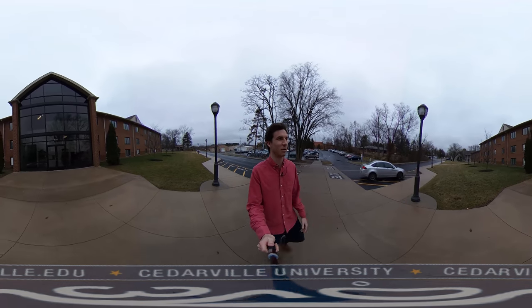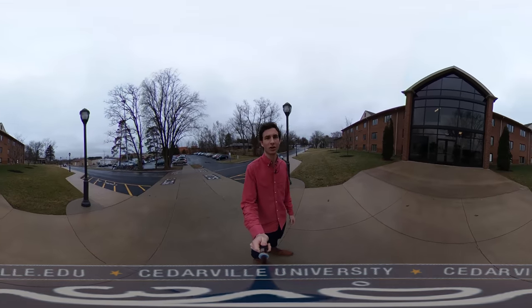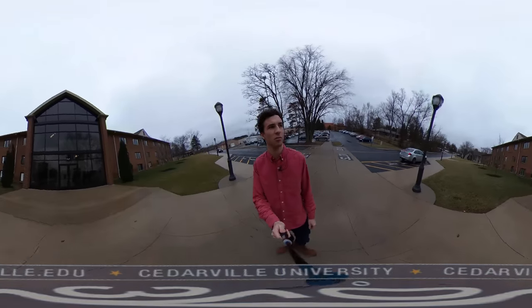Hi there, I'm Wes. Today I'm going to show you Marshall Hall. It's part of the hill — we've got Carr, Marshall, and Rogers down there at the end. Let's take a look.